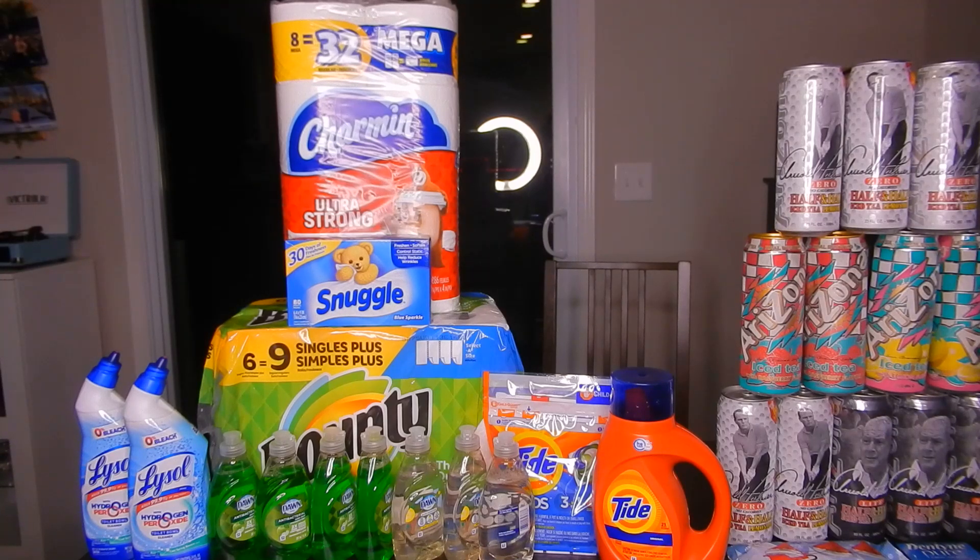The laundry detergent — I did the Tide Pods. The 14-count are $4.94. There is a $2 off one coupon in the CVS app as well as PNGEveryday.com. The Tide Liquid is the same deal. It is $5.94, though. And there is a $2 off one coupon in both the CVS app as well as PNG Everyday that you can print.